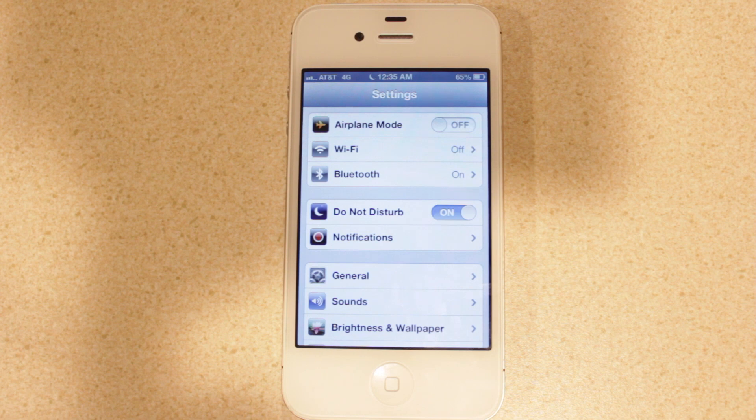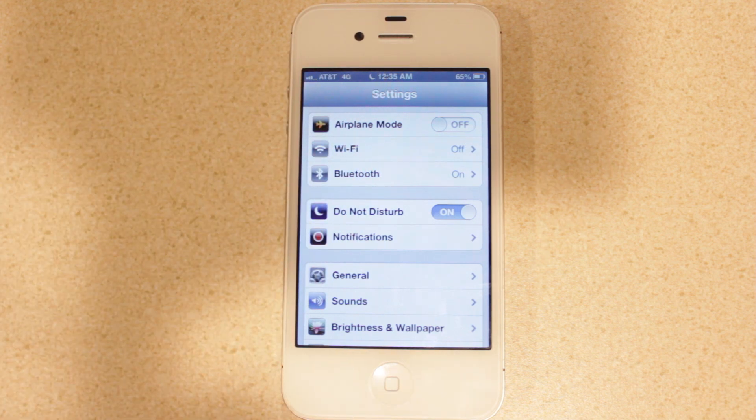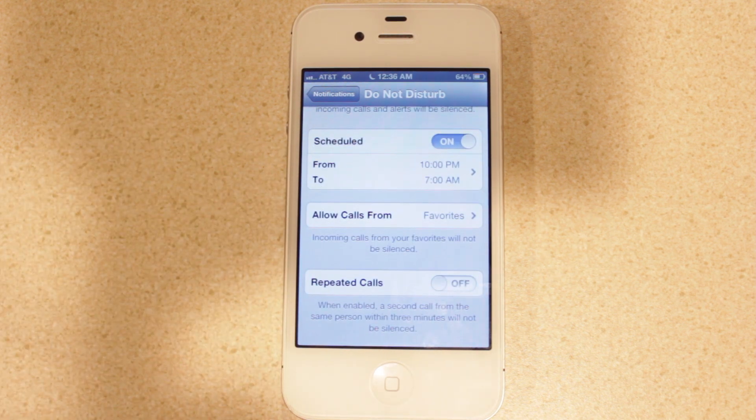The last feature in this video is Do Not Disturb, indicated by a moon icon next to the time. This feature disables notifications from disrupting you, but unlike turning notifications completely off, you still receive those notifications as soon as Do Not Disturb is turned off. You can schedule it to activate every day at a certain time — perfect for bedtime so texts and emails don't wake you. You can still allow calls from certain people, and with repeated calls, if someone calls twice the second call can come through as it may indicate urgency.